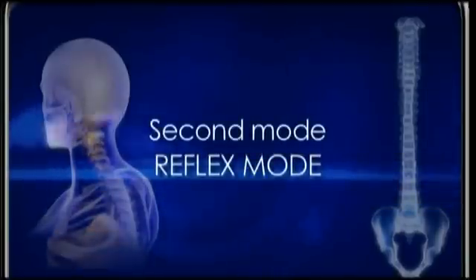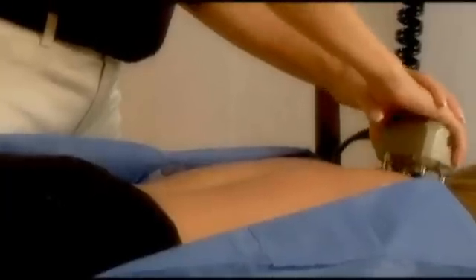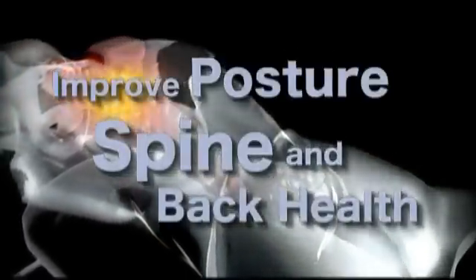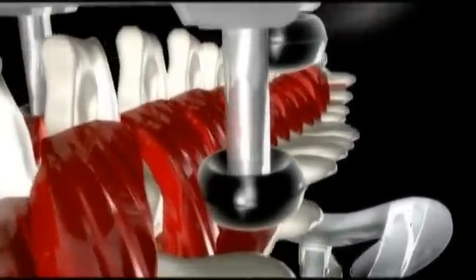The second mode, or reflex mode, provides short taps to the spinal muscles, stimulating and waking up diminished spinal muscle reflexes to help stabilize and support the spine, improve posture, and improve spine and back health. The third mode is the joint mobilization mode, where the therapist moves the joints through their natural, normal, and intended range of motion to restore flexibility, mobility, and back and spine function.